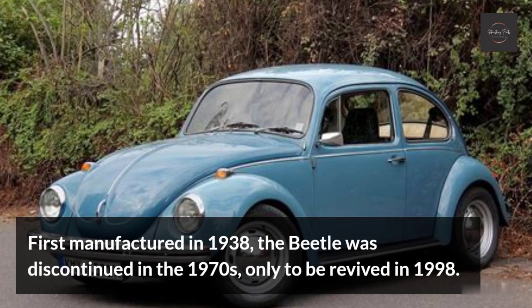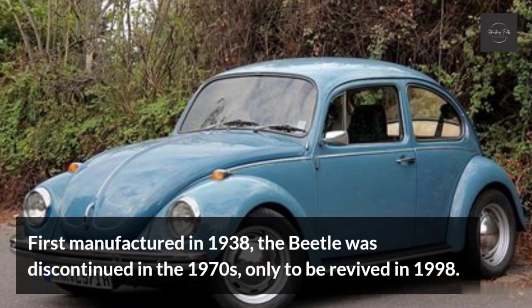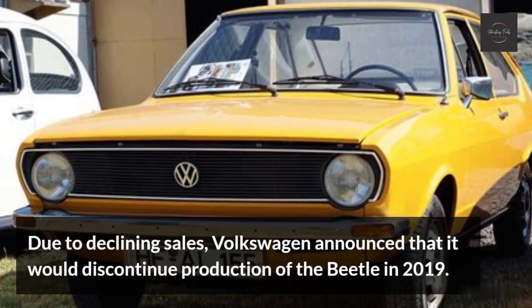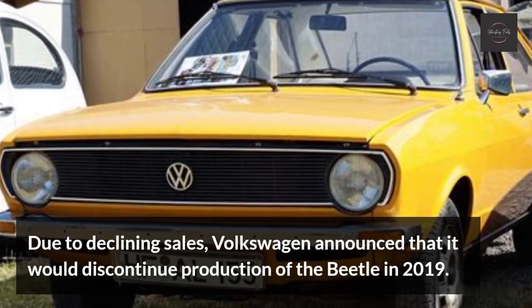First manufactured in 1938, the Beetle was discontinued in the 1970s, only to be revived in 1998. Due to declining sales, Volkswagen announced that it would discontinue production of the Beetle in 2019.